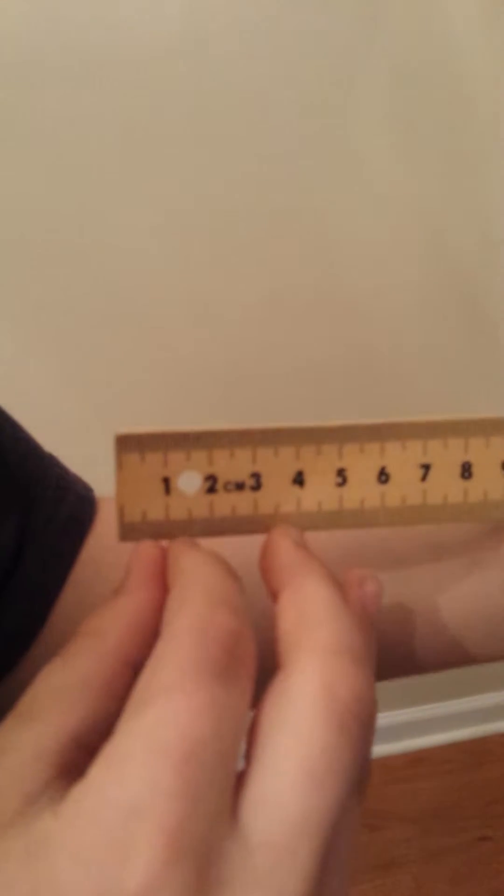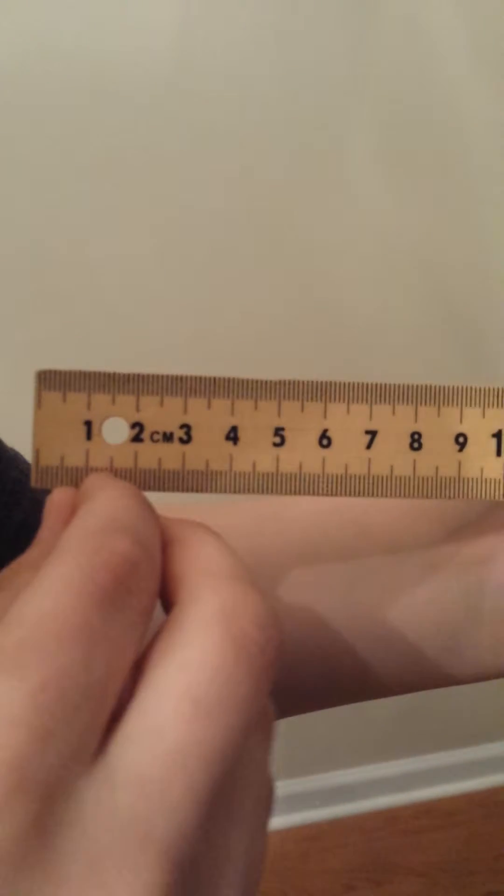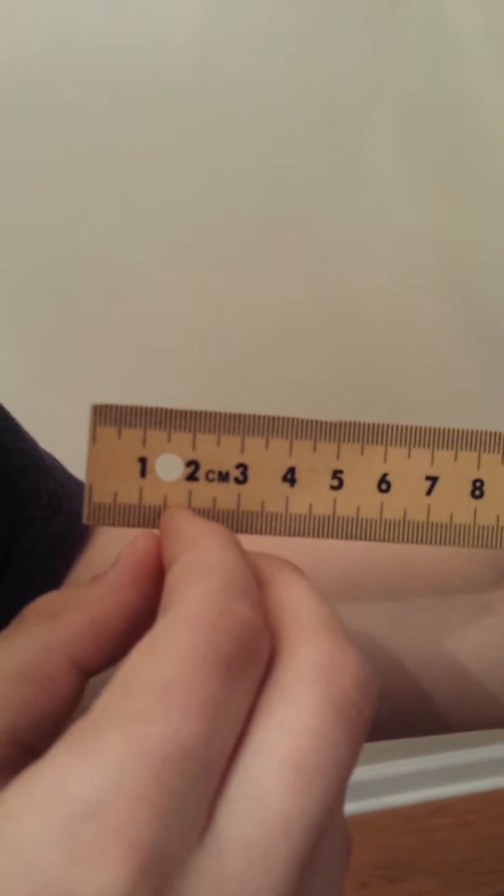Number five, each centimeter is broken up into tenths called millimeters. So between the centimeters, there are these little tiny hair-like markings called millimeters.